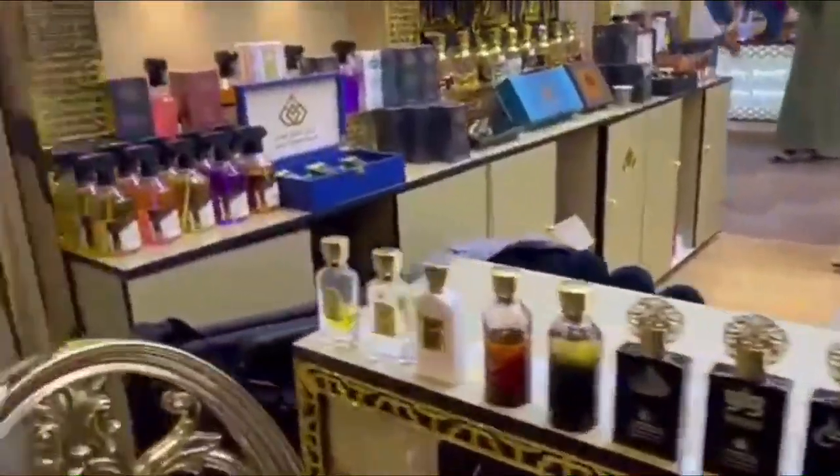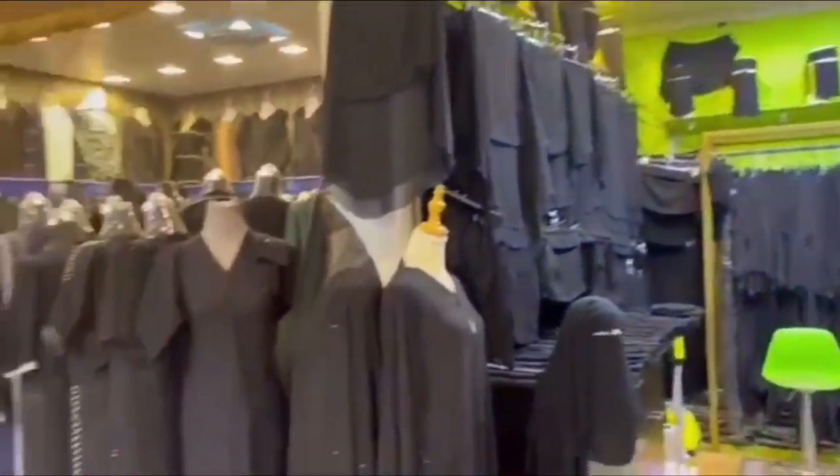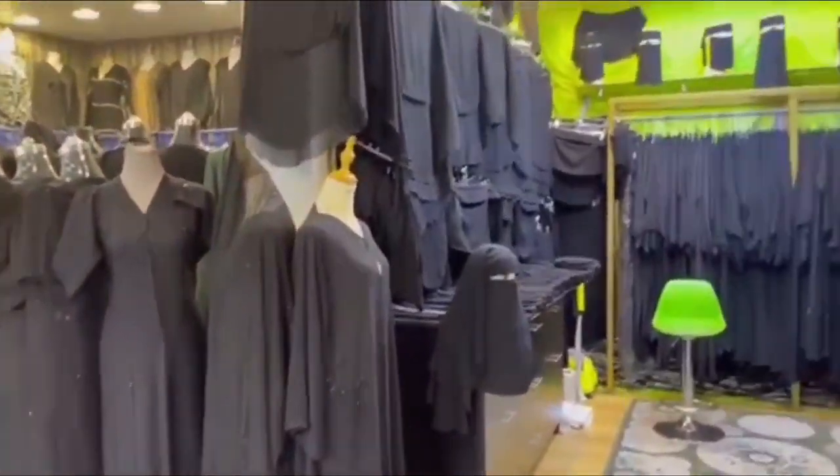There are also many Abaya shops and Ajwa date shops where many people were buying. The variety of perfumes, each with their unique scents, was impressive.